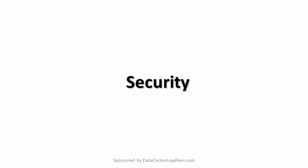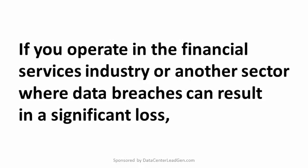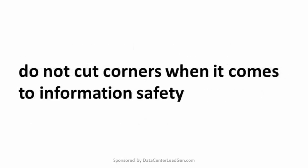Security. To keep your sensitive data safe from intruders, inquire closely about prospective facility security levels. Some colocation centers only allow access with a key card and have security personnel on-site 24-7. If you operate in the financial services industry or another sector where data breaches can result in significant loss, do not cut corners when it comes to information safety.